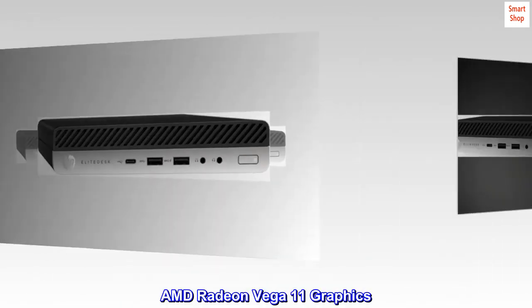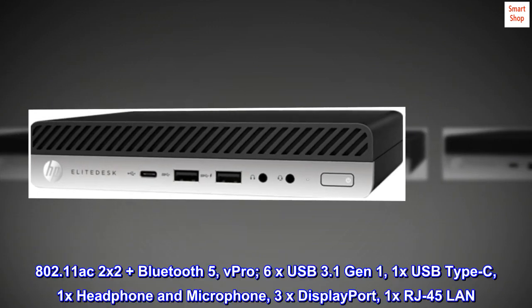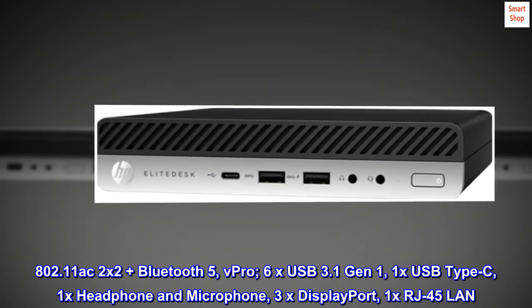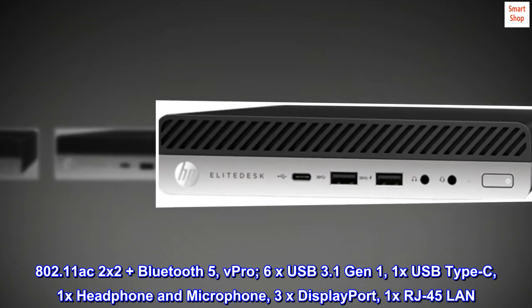AMD Radeon Vega 11 Graphics. 802.11 AC 2x2 plus Bluetooth 5, vPro. 6x USB 3.1 Gen 1, 1x USB Type-C, 1x Headphone and Microphone, 3x DisplayPort, 1x RJ45 LAN.